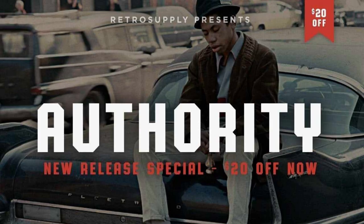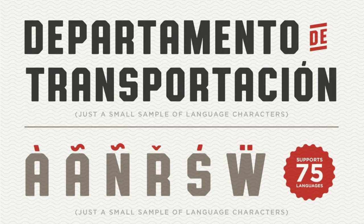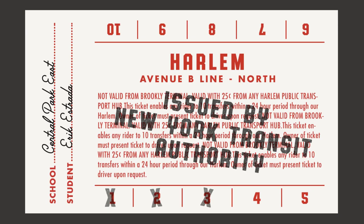11. Authority. Have a slice of the 1970s New York lifestyle using this Retro Supply Co. typeface that comes in standard, rounded, and roughened versions, plus special characters for street names.